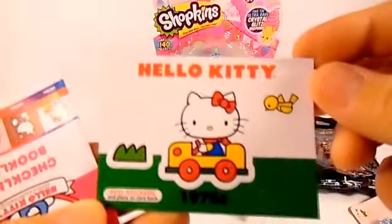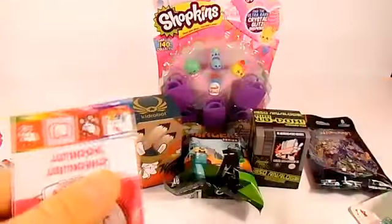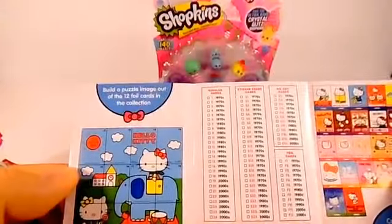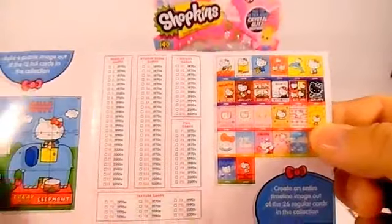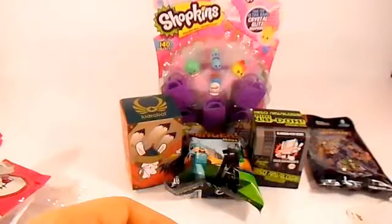And there is another one - you can make a little scene on the back, these are really cute. And then you got a checklist booklet, so I guess all the cards can make a puzzle, and there's a list of all the cards. That's a really cute set of cards.